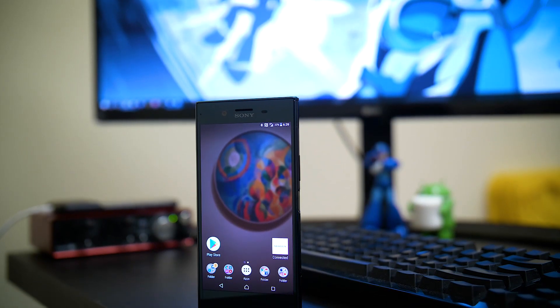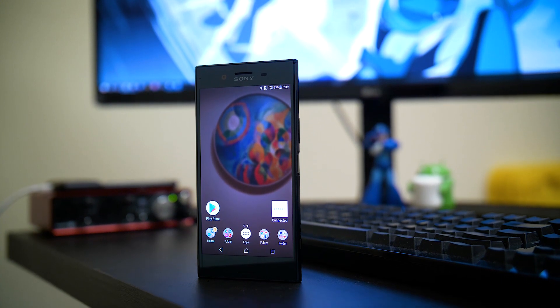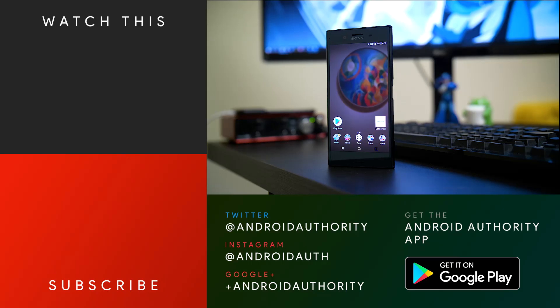Thank you guys very much for watching, and I hope you enjoyed this review of the Sony Xperia XZ Premium. There's a whole lot you can really enjoy on this device, and if you haven't used a Sony phone in a while, this might be the time to check it out. Keep it tuned to Android Authority for more reviews and comparisons on all of the flagships coming this year, and don't forget to subscribe because we are your source for all things Android.